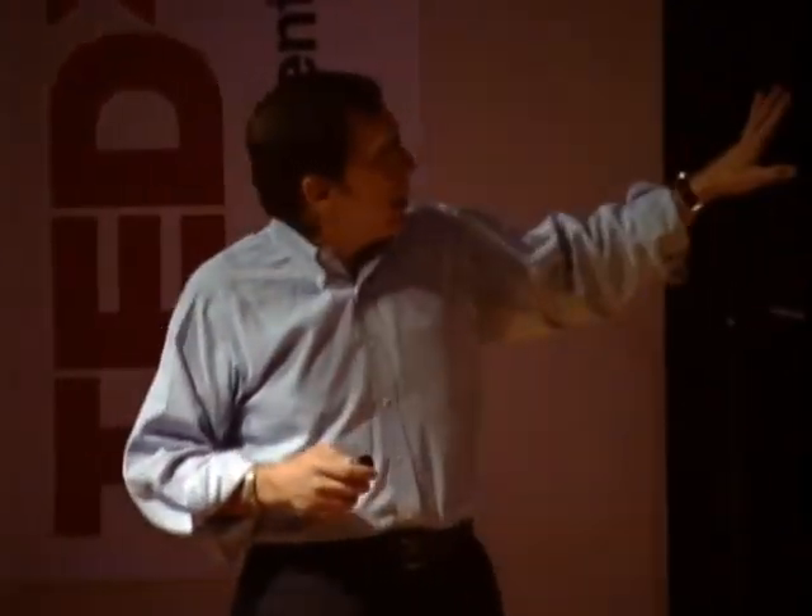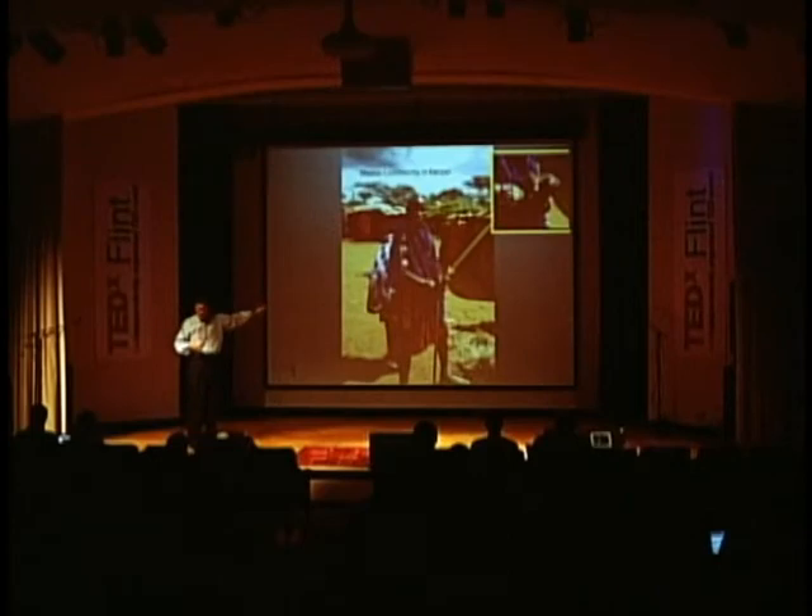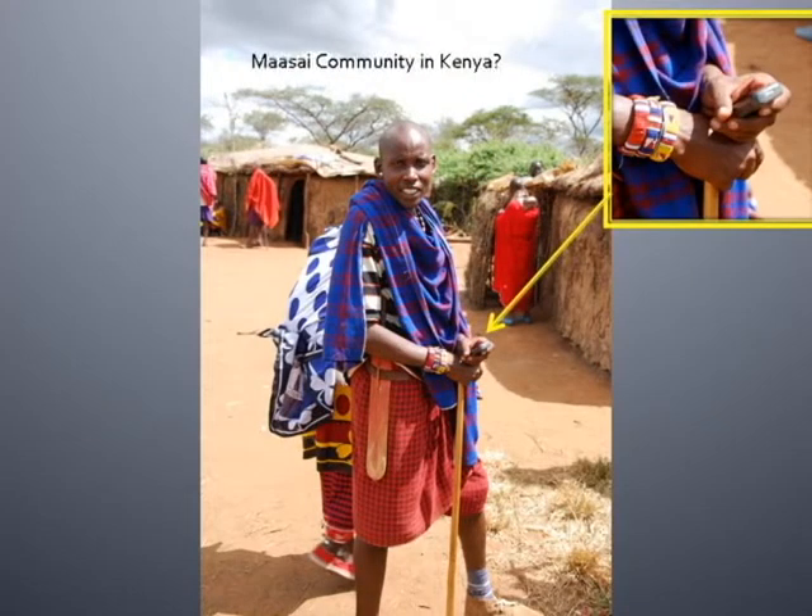In May, I was in Tanzania or Kenya — the borders don't have a lot of meaning in that part of the world. This is a community of Maasai people, and what is most interesting is that this man, besides wearing traditional Maasai dress, also has a cell phone in his hand. The reach of mobile technology is absolutely astounding.